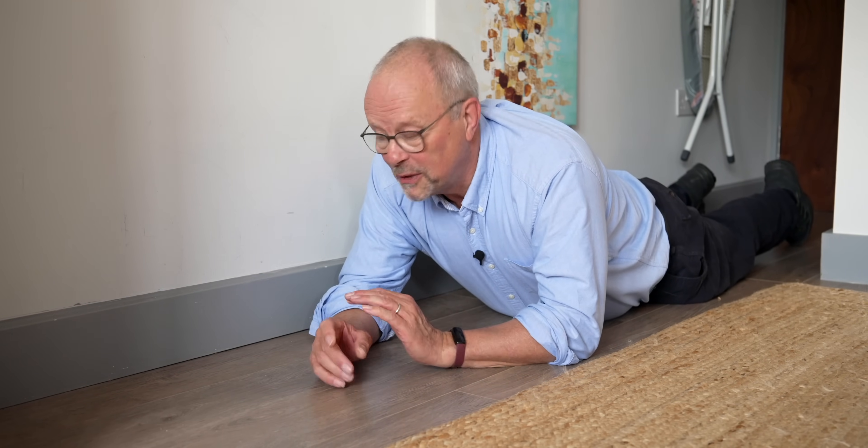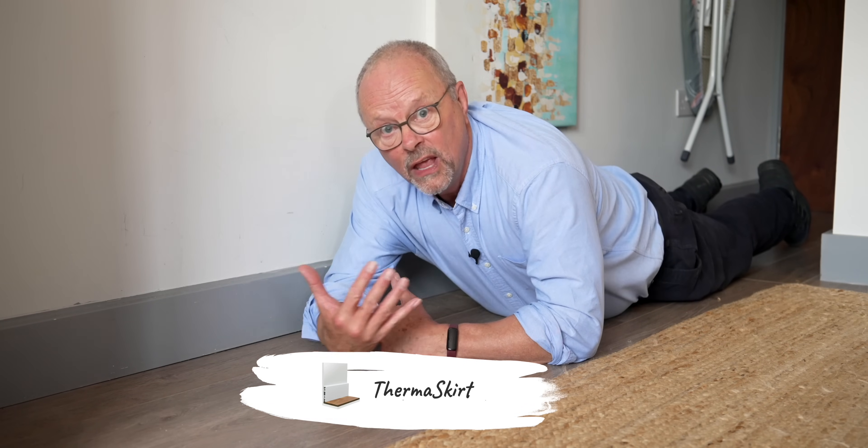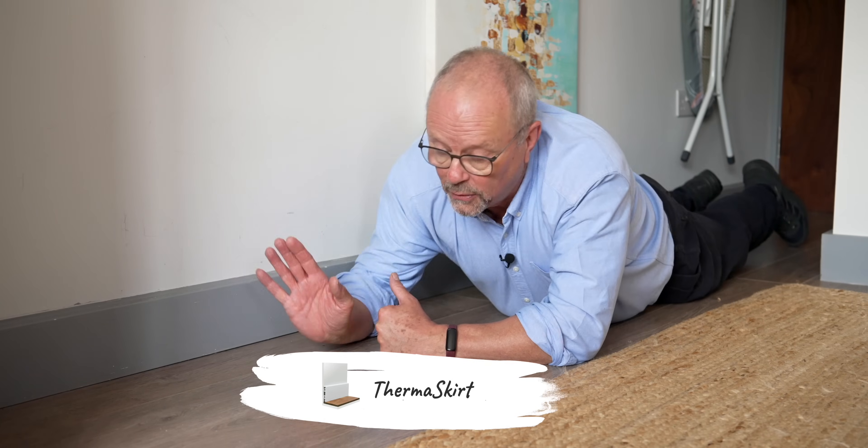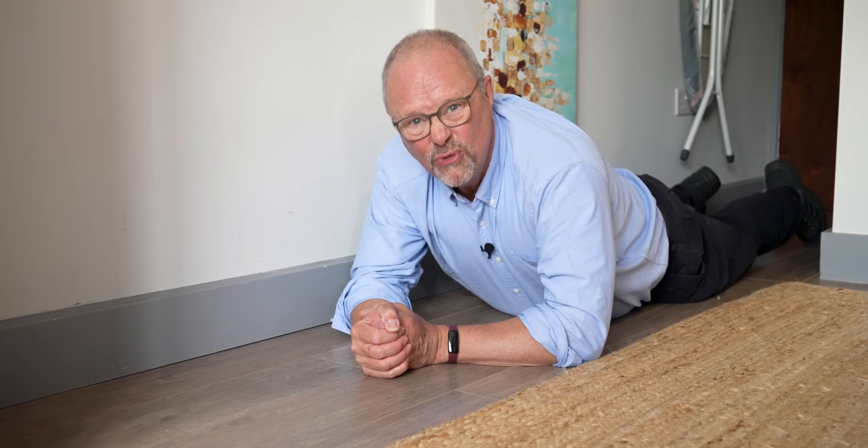You may ask yourself, why is this old man lying on the floor looking at skirting board? Well, it's not just skirting board. This is ThermaSkirt - this is a radiator skirting board. This has hot water running inside it, like a traditional wet radiator, but a big metal radiator on the wall takes up space, means you can't put things next to the wall, and it's a real pain to work around. I can't stand radiators. This is a brilliant alternative - the whole room is surrounded by a nice warm skirting board. It heats the room. Really clever.